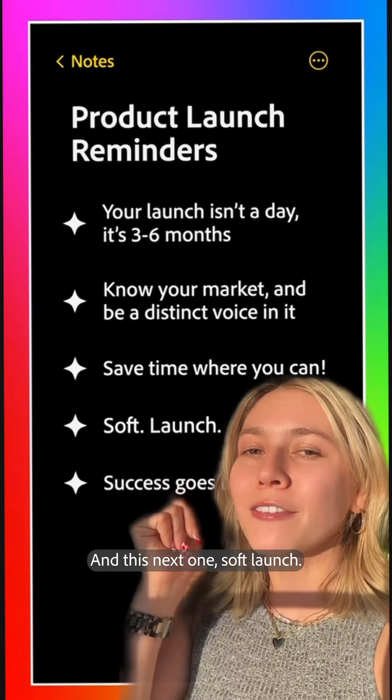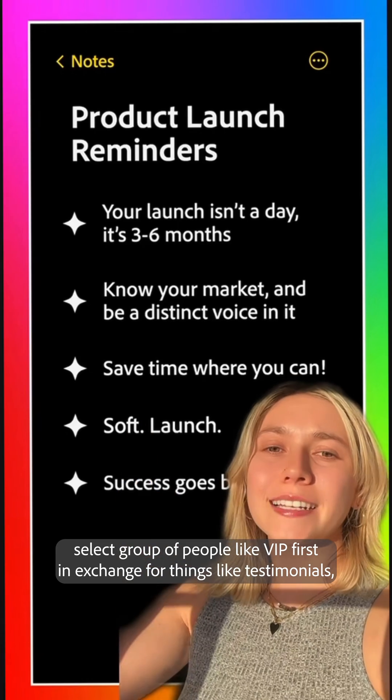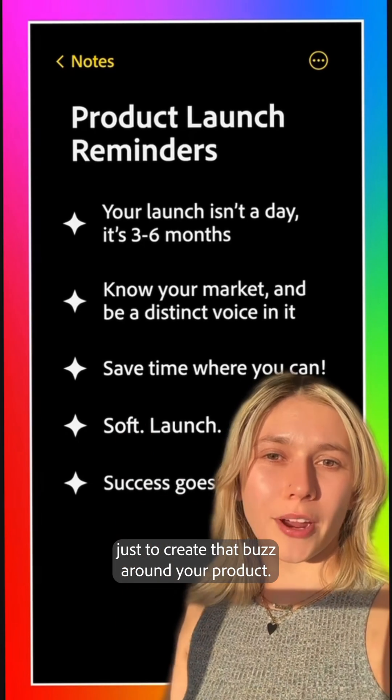And this next one: soft launch. This can be things like offering your product to a select group of people like VIPs first, in exchange for things like testimonials, just to create that buzz around your product.